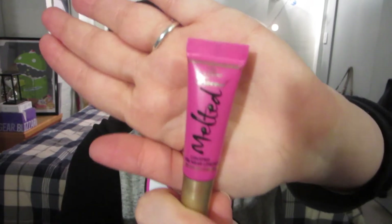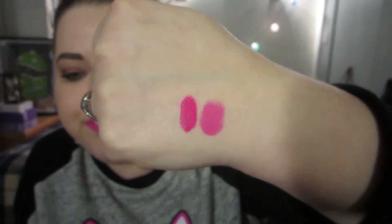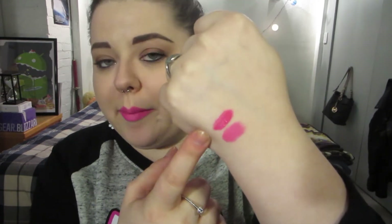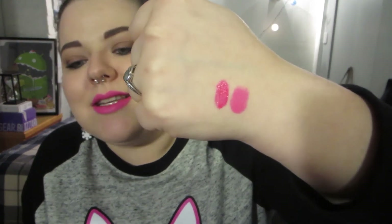Next I'm going to show you my Too Faced Melted Liquid Longwear Lipstick in Melted Fuchsia. This is one of my minis — I don't have it in full size, but I have a lot of lipsticks so I won't buy it unless I run out of the mini. It's a really beautiful color and definitely a favorite. It's a little bit more intensely deeper than Candy Yum Yum — it almost looks more pigmented, whereas Candy Yum Yum has more of a white base to it. This one starts out glossy before it mattifies down, but it's a similar bright neon-y pink. The melted liquid lipsticks smell like sugar, which is really nice.